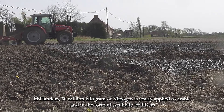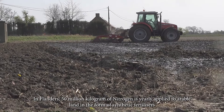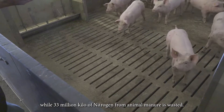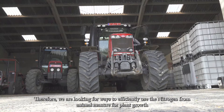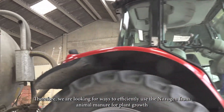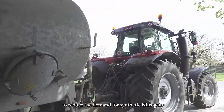In Flanders, 50 million kilograms of nitrogen is yearly applied to arable land in the form of synthetic fertilizers, while 33 million kilograms of nitrogen from animal manure is wasted. Therefore, we are looking for ways to efficiently use the nitrogen from animal manure for plant growth to reduce the demand for synthetic nitrogen.